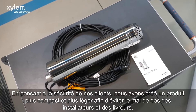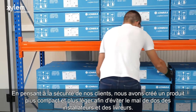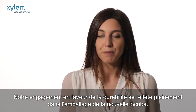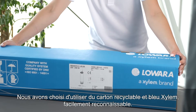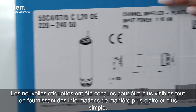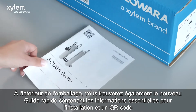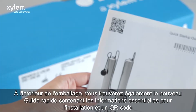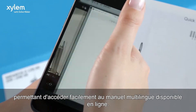Thinking about the safety of our customers, we have created a more compact and lighter product — no back pain for installers and shippers. Our commitment to sustainability is fully reflected in the packaging of the new SCUBA. We chose to use easily recognizable blue Xylem cardboard. The new labels have been designed to be more visible, while providing information in a clearer and simpler way. Inside the packaging, it is also possible to find the new quick guide containing essential information for installation and a QR code to easily access the multilingual manual available online.